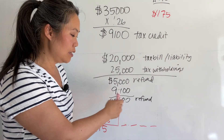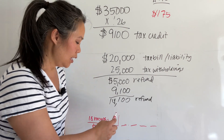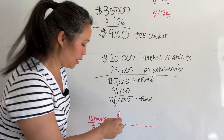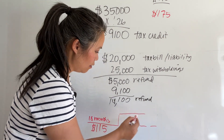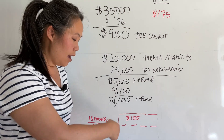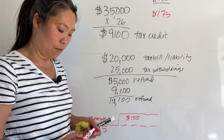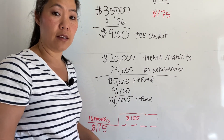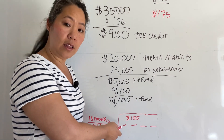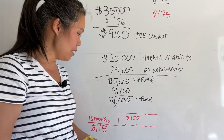But let's say he wasn't eligible for the $9,100 — which he's not — and he doesn't pay down the loan. If he lets it re-amortize, his payments are going to be $155. And $155 is still a $20 savings from what he's currently paying on average to the utility company. So even if he lets the loan re-amortize, for the first 18 months he'll have a lower payment and after that he still saves money.